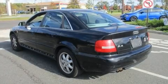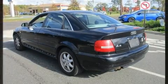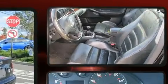The 1999 Audi A4. It features a standard transmission, all-wheel drive, and a 2.8-liter six-cylinder engine.